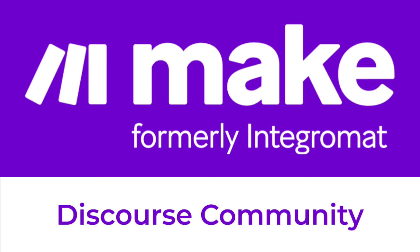You can access experts and training materials on the MAKE Discourse community. This community is designed to help you navigate MAKE and automate your business. Find the link to the Discourse community in the video description.